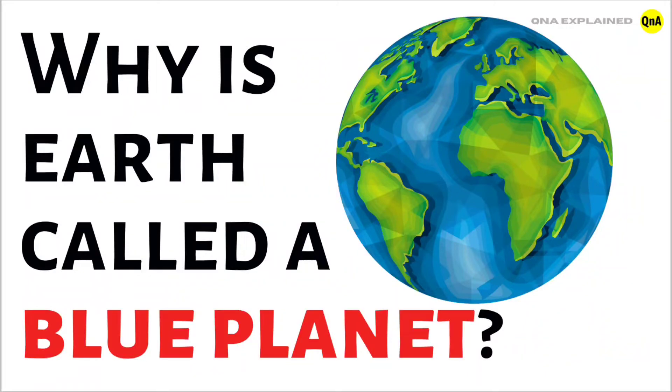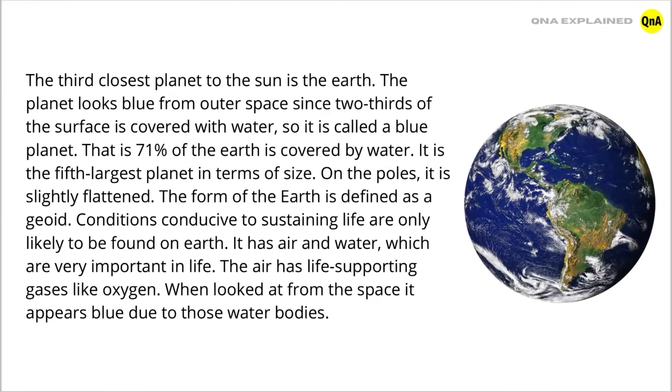Why is Earth called a blue planet? The third closest planet to the Sun is the Earth. The planet looks blue from outer space since two-thirds of the surface is covered with water, so it is called a blue planet.